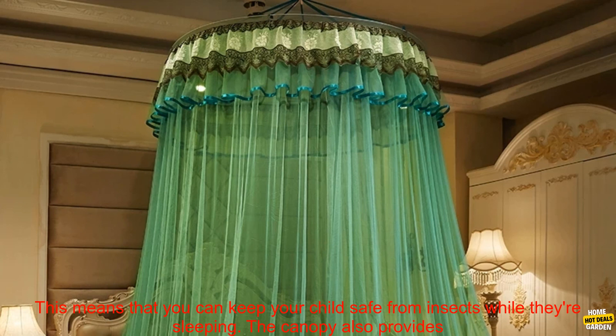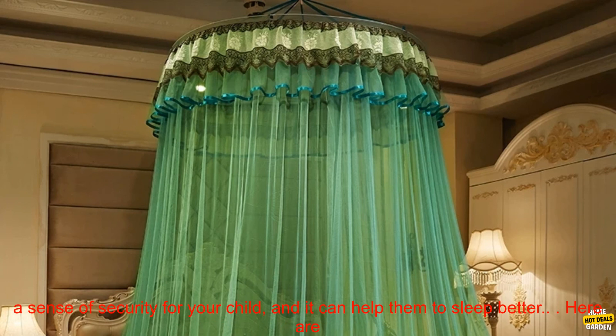The canopy is easy to install and remove, and it comes with a built-in mosquito net. This means that you can keep your child safe from insects while they're sleeping.